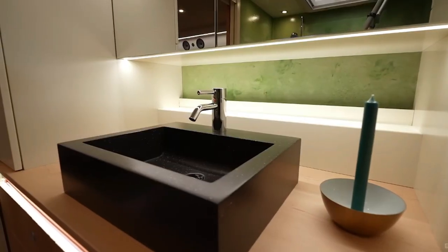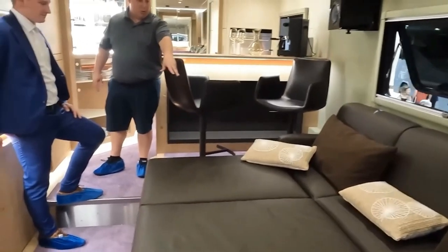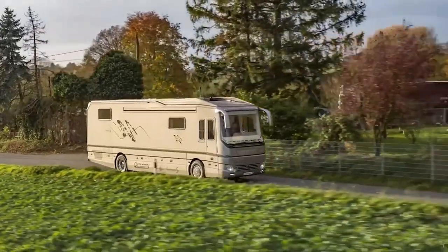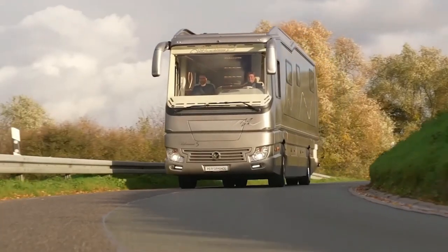Want a wooden or stone sink? No problem. Craving a top-notch convection oven, superior ventilation, massage seats, and heated chairs? They're all on the table for an additional cost. The price tag for this opulent motorhome hovers around two million dollars, earning its well-deserved spot among the most expensive motorhomes on the market.